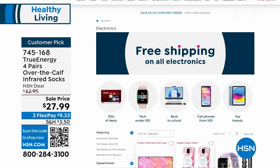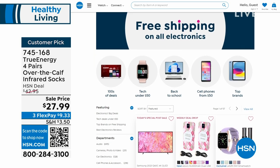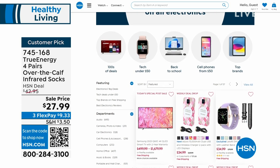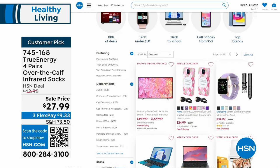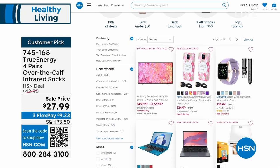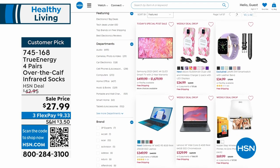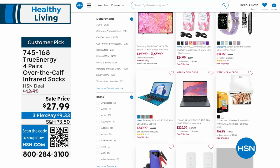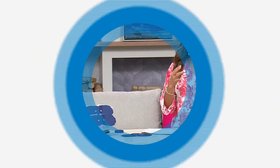Speaking of incredible sales — did you know we have free shipping on all of our electronics right now? Head to hsn.com, click the electronics section, and check it out. School is starting soon — do you need laptops, iPads, maybe some watches? Or treat yourself! Free shipping is a big deal especially on electronics, so take a look at hsn.com.